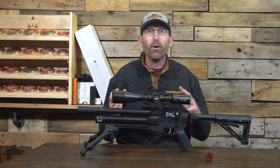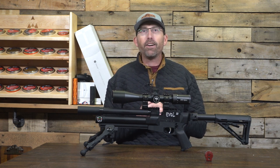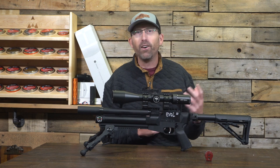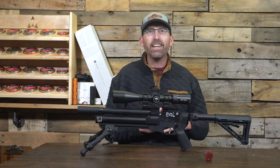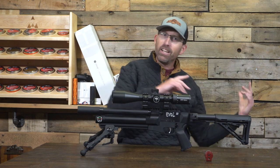Where do I even begin with this? For starters, I want to give you a little bit of a taste of accuracy, and I'm going to cut real quick to some fun that I had plinking down at the range with the EVOL Mini. So let's go check it out.